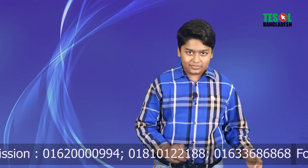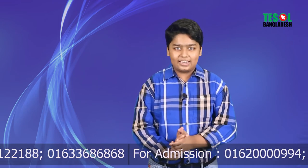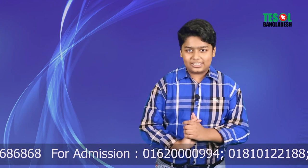So that's it everybody for this video session. I hope you all liked it. Please share this video with your friends, families and relatives and stay tuned with me. Thank you everyone once again — stay well, stay home, stay safe. Assalamualaikum. Thank you.